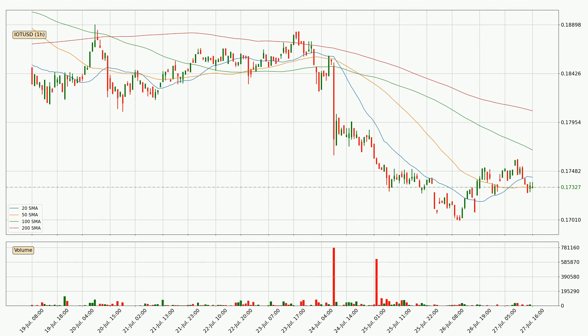Jumping to the hourly simple moving averages, at the moment the price is between the 50 and the 20 SMA. If the price bounces off the 50 SMA, which is currently at 17.3 cents, it could be seen as a support, and the 20 SMA at 17.4 cents could be perceived as a resistance to the upside. If there were to be a break either way, it means that there could be a continuous move in that direction.